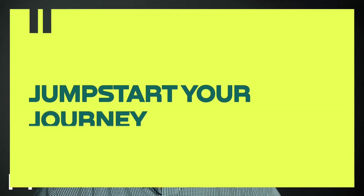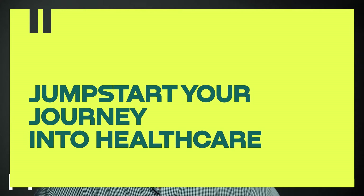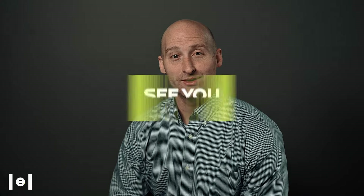Jumpstart your journey into healthcare analytics now. The industry is evolving and we have a huge demand for skilled professionals, so this course will give you everything you need to succeed in this exciting field. I'm incredibly excited to be teaching this course. See you in class.